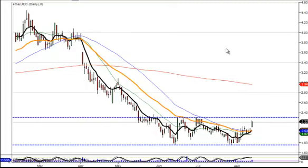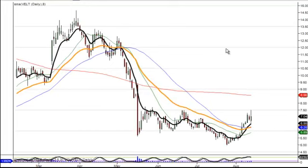VELT — we talked about VELT yesterday and some people may have entered it, some may not. What we're looking for is a breakout of the seven dollar and fifty cent area. It's a buy on an inside day. Use the T-line as your stop. With that breakout I think it probably sends it to the 200-day moving average. Watch for some consolidation and then a possible move up from that area.